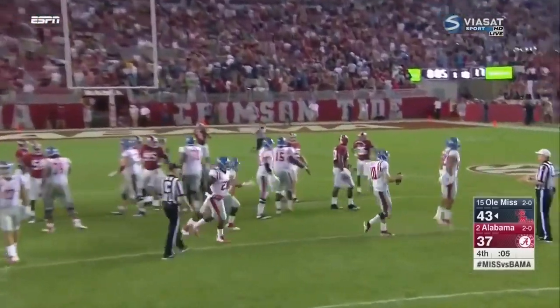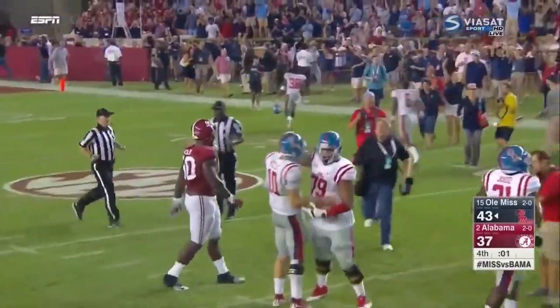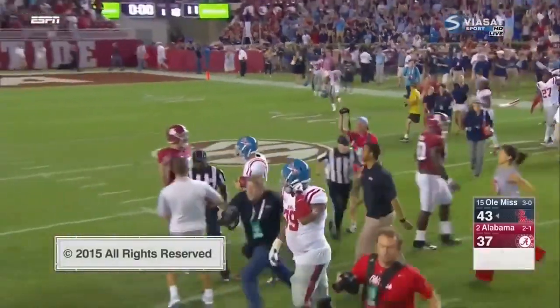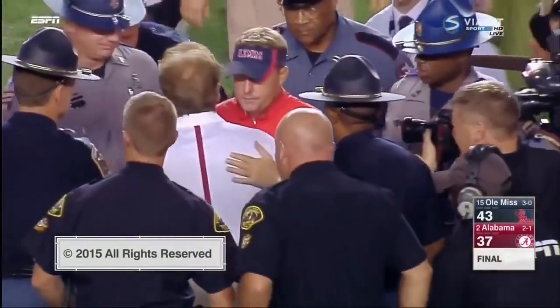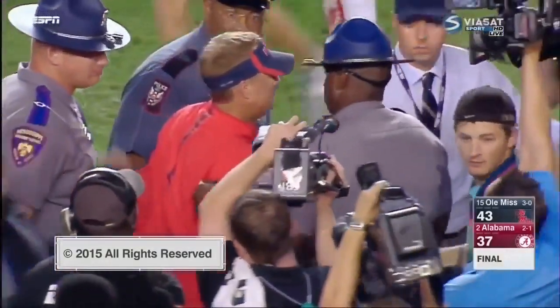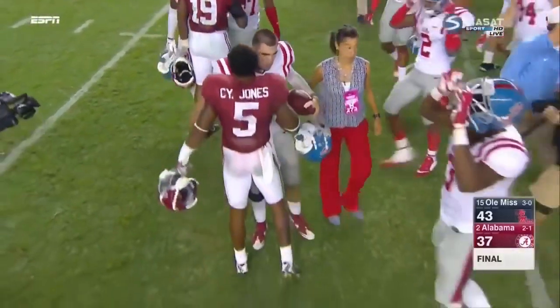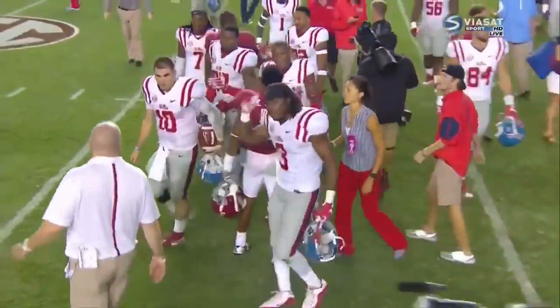Chad Kelly has waited a long time to play on a stage this big — quarterback's a road win. Perhaps not the night he'd hoped for, but he finishes with 341 yards, two unconventional long touchdown passes to say the least. The Rebels shake up the season in week three — 43-37.